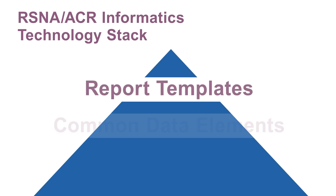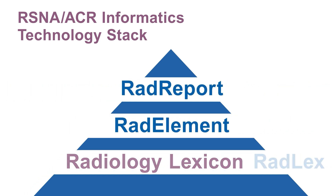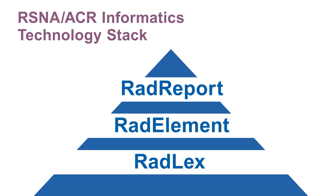Semantic standards such as RSNA's RADLEX, common data element modules, and RAD report templates help ensure clarity and interoperability.